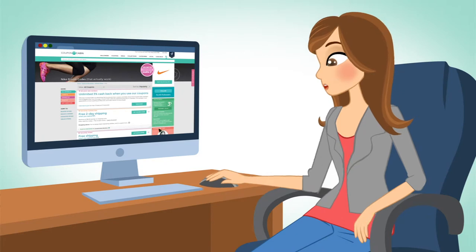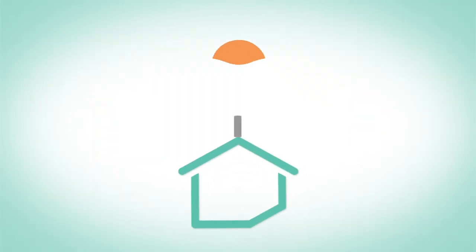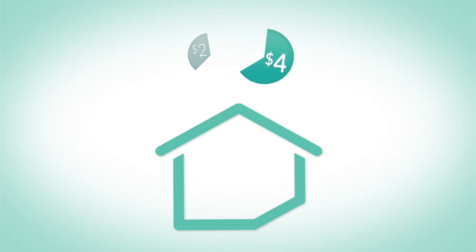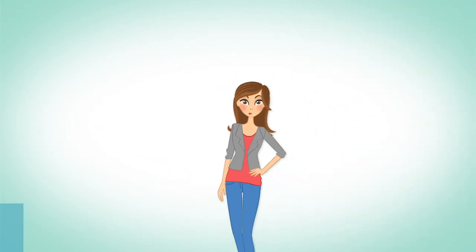For example, let's say I click on this link and place a $100 order on Nike.com. For referring me to Nike.com, Coupon Cabin gets a $6 advertising fee. But because we love you, Ali, we're going to share that fee with you. That means I get $4, or 4% cash back, on my $100 order.